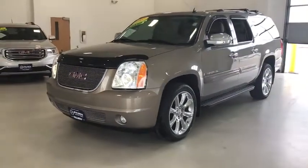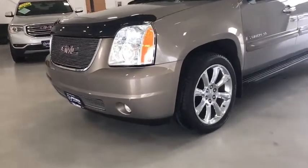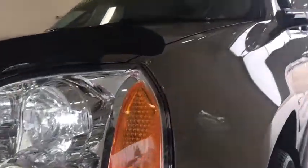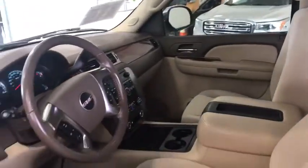This vehicle has less than 100,000 miles. Here are some of this vehicle's great options: traction control, XM satellite radio, remote engine start, dual airbags, AM-FM stereo with in-dash 6-disc CD changer, and power steering.